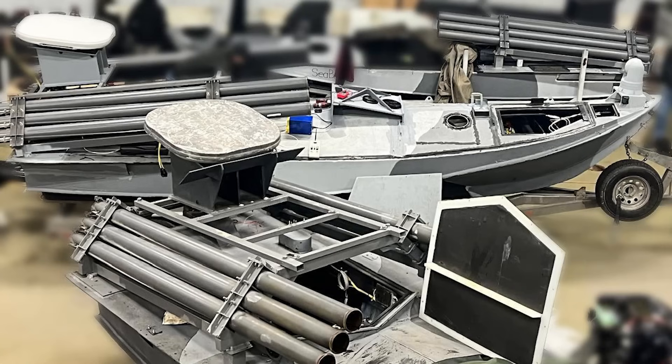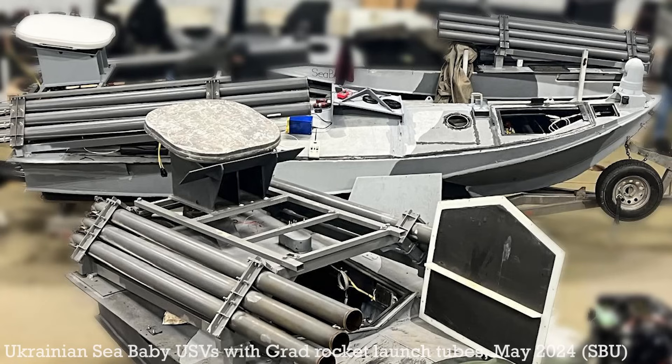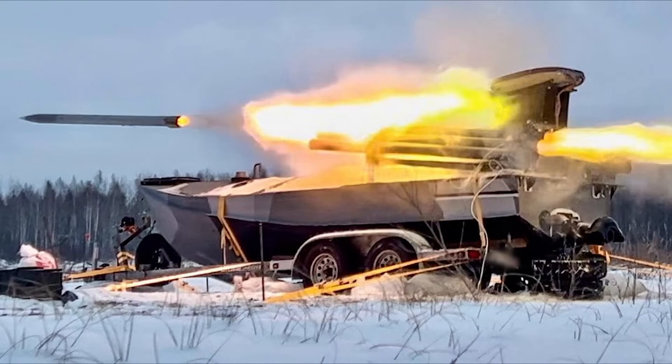Ukraine's family of unmanned surface vessels continues to grow as the Security Service of Ukraine has developed a Grad rocket-armed Sea Baby drone. The one-way or kamikaze unmanned surface vessels, or USVs, deployed by Ukraine in the Black Sea have been instrumental in engaging the Russian Navy.